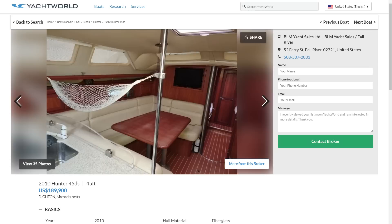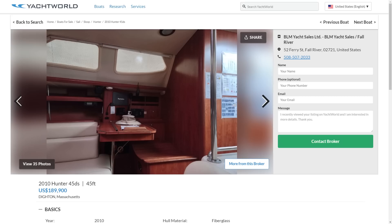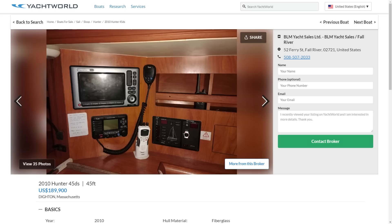Up front, ahead of the main saloon, we get a Pullman berth — a layout a lot of people like. It's private; you can shut the door and have your own little space, with a private head just forward. This boat looks to be in very good shape, everything very clean and well kept. However, sadly the owners failed to take any pictures of the aft cabin, which is kind of the sweet spot for one of these boats — a bit of a failing point in this ad.